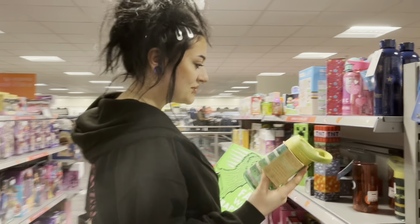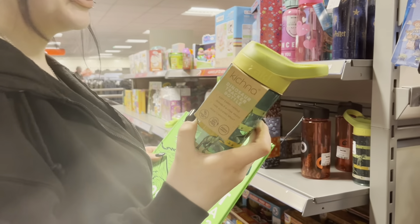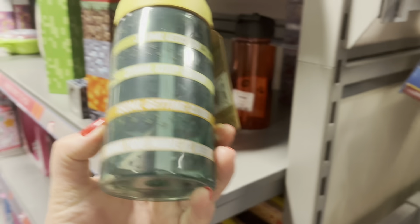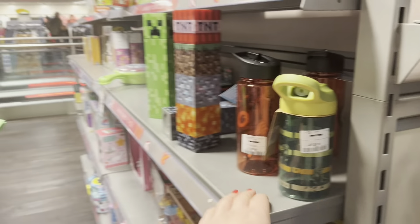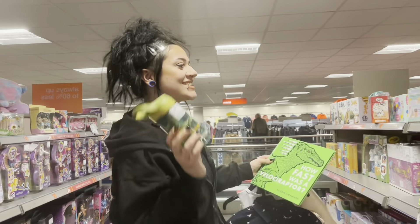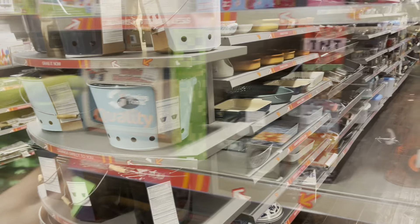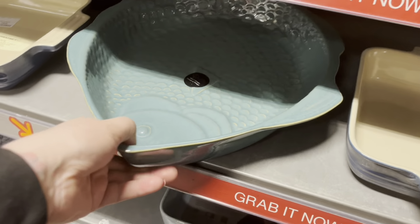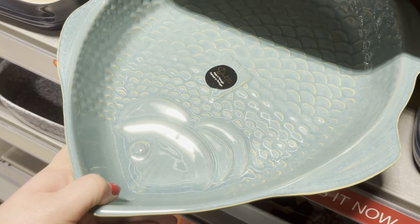Look at those dinosaurs. We're going to have to get out of the dinosaur section. Oh, I've got some issues. What have you spotted now? It's a dinosaur tracker bottle. Not going to lie, that is really cool. I love this boy. Just going to have a quick look down the homeware section.